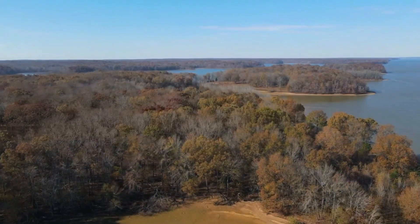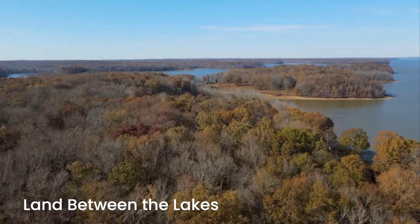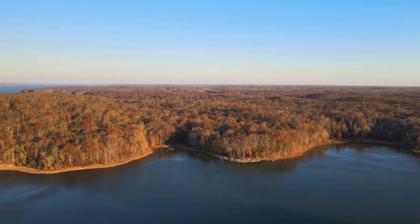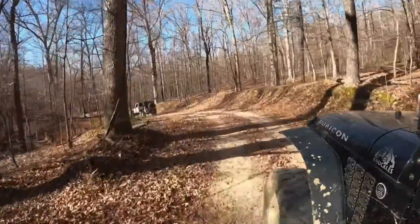Western Kentucky is an outdoorsman's paradise, where a short drive finds you at the Land Between the Lakes, which is a first-class recreation facility for boating, hunting, fishing, as well as many other relaxing activities.